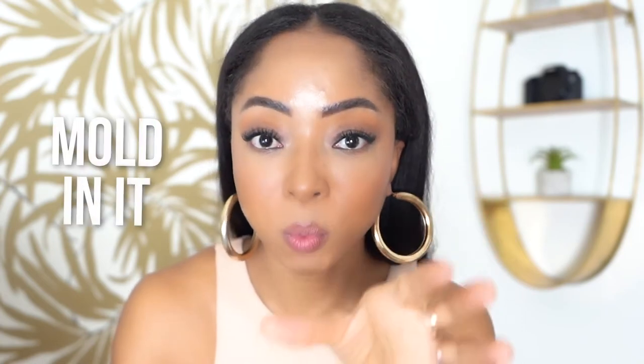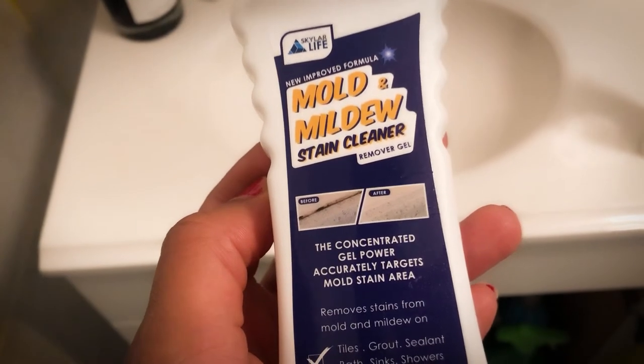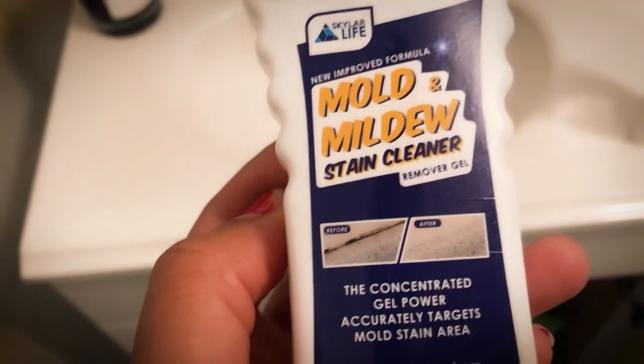This is a super quick video — I just have to put you onto this product that I found. I meant to release this video months ago because I did this initially, actually years ago, for my bathroom when it had mold in it. This product that I found on BuzzFeed — shout out to y'all BuzzFeed — it removes mold.